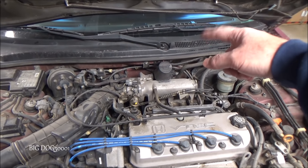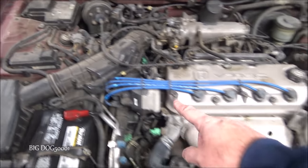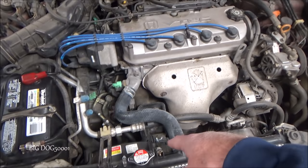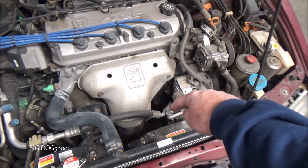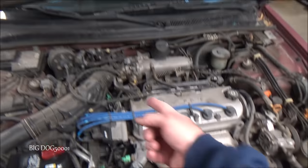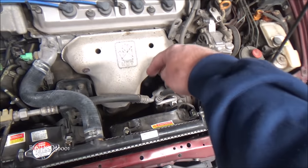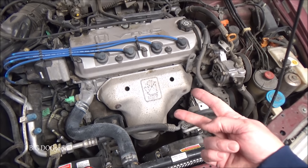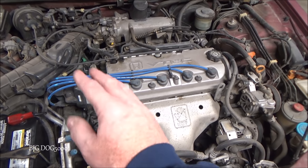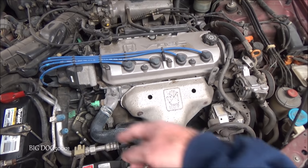On newer Hondas they eliminated the gauge sending unit. They have ECT1 which sends its signal to the engine computer, and the computer sends the information over to the gauge control module via a data line — so it reads off the same sensor. On newer systems they eliminated the switches and added a switch at the bottom of the radiator to control the fan. The most modern design uses ECT1 and ECT2 at the bottom of the radiator — ECT2 reads the temperature as coolant leaves the radiator for better monitoring of the whole cooling system.